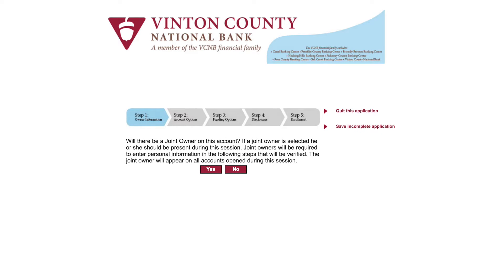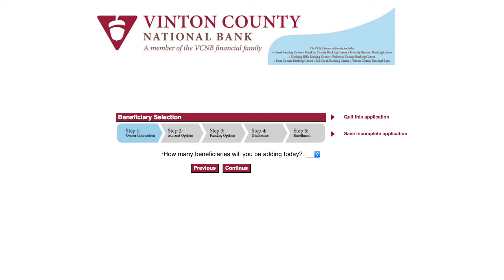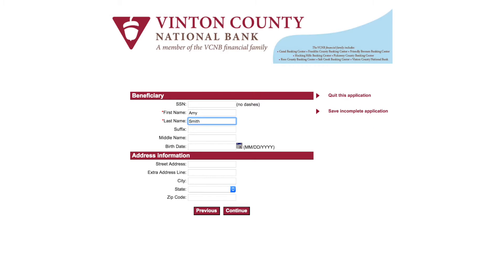If there will be a joint owner on the account, he or she also will need to complete the same steps at this time. Once the account owner and joint owner information have been added, select the number of beneficiaries and enter beneficiary information. Click Continue.